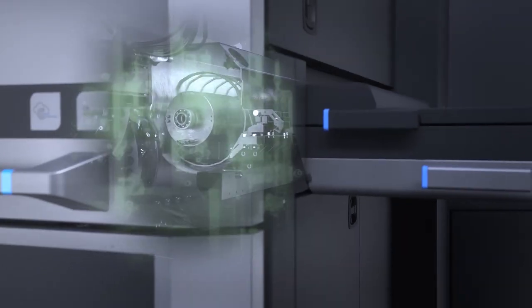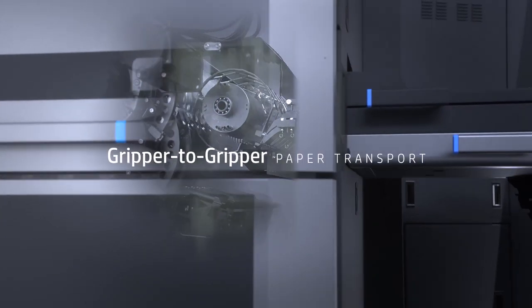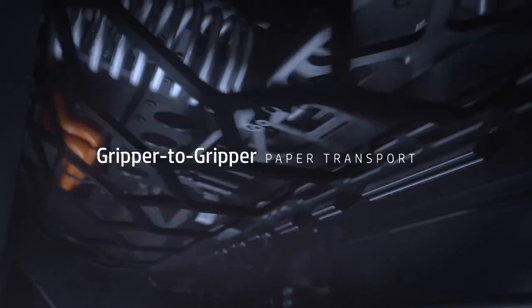Designed with offset users in mind, the gripper-to-gripper paper transport provides unparalleled stability and immaculate sheet-to-sheet registration.